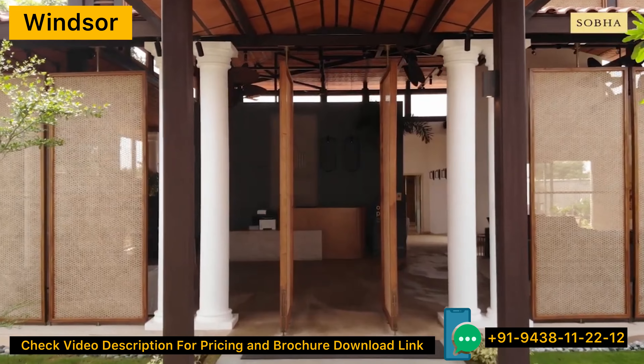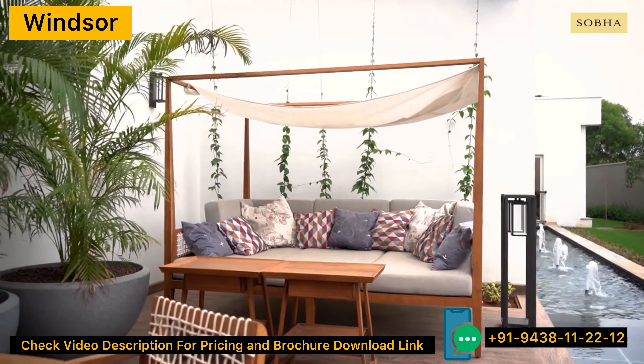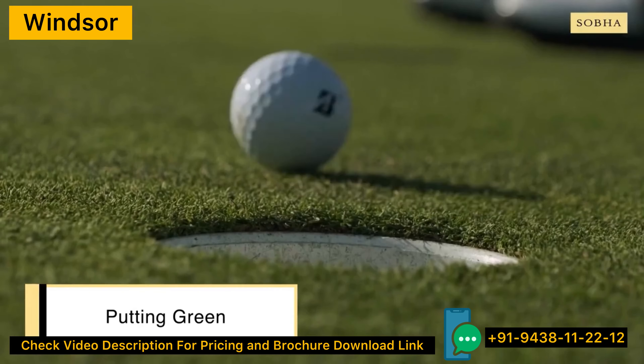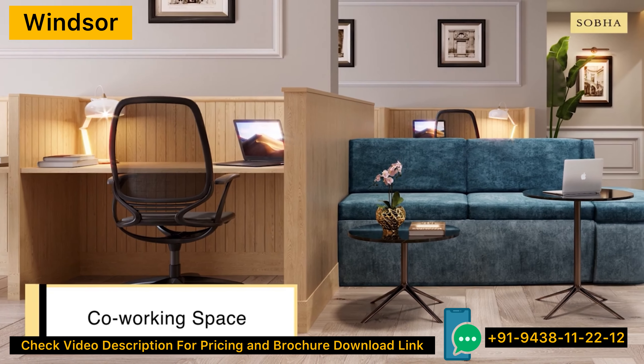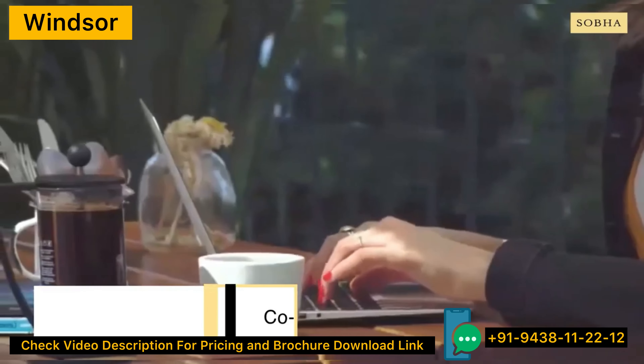You get all amenities including an outdoor gym, kids play area, central landscape court, organic farm, pet park and putting green. Considering the new normal of working from home, Shobha Windsor gets an exclusive co-working living space — a thoughtful addition indeed.